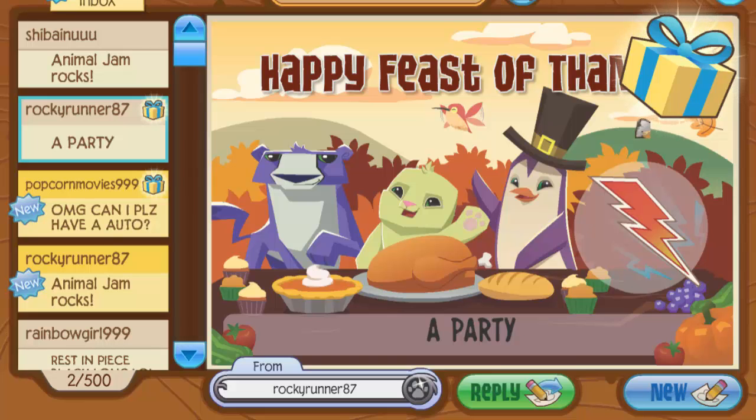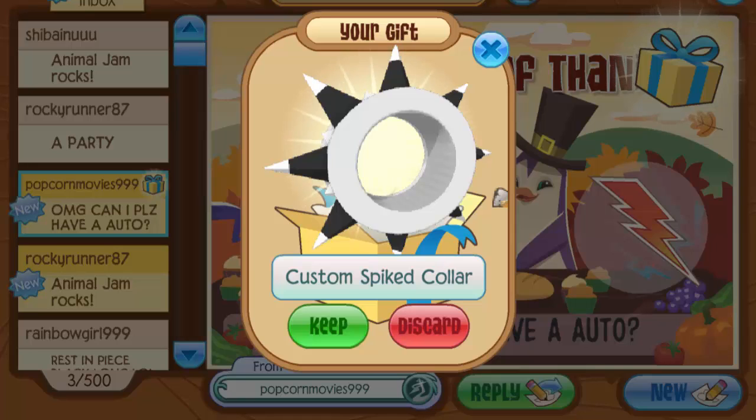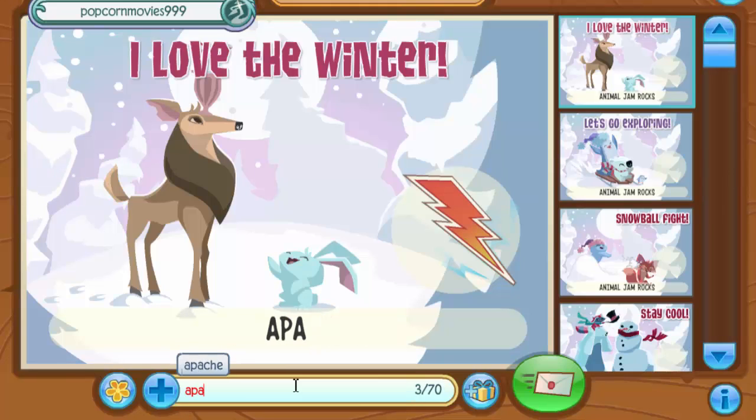Since iamjustice13 sent this a long time ago, I'll give them a Jamaaliday Jammer Gram that says 'animal pride.' Now I'm starting from the top, working my way down, and every time I get a spike I'll rotate back to the bottom. First gift from Rocky Runner 87 — they sent me rare homemade wings, thank you! Then Popcorn Movies 999 asked for an auto and gave me a custom spike color I didn't have — the black and white one. Yes, you can have an auto!